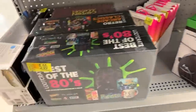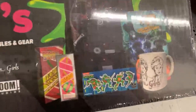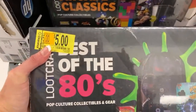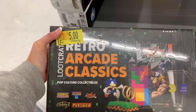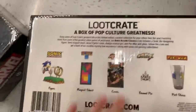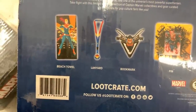For five dollars, they have a Loot Crate — Best of the 80s — with a Golden Girls cup and a bunch of pop culture collectibles and gear. It was $19.88. There's also a Retro Arcade Classics one for $5 that includes a figure, a magnet sheet, a comic, a pen, and a pint glass. The Captain Marvel one is marked $9 but I wouldn't be surprised if it's also $5 — it includes a pen, bookmark, lanyard, and beach towel.